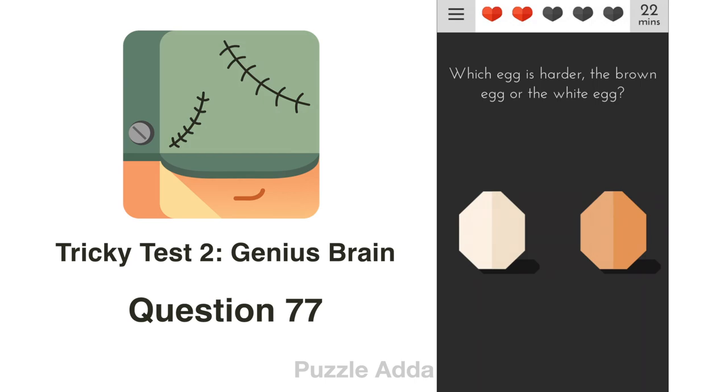Question 77: Which egg is harder? We can't drop these eggs, but we can slam them against each other.